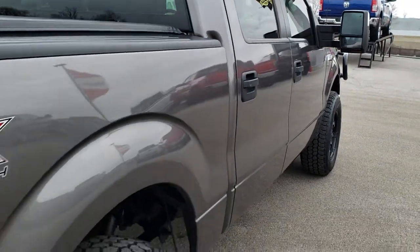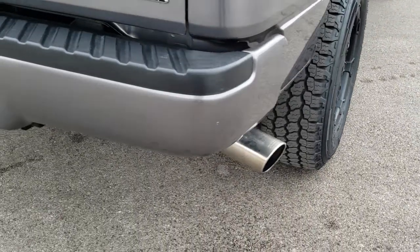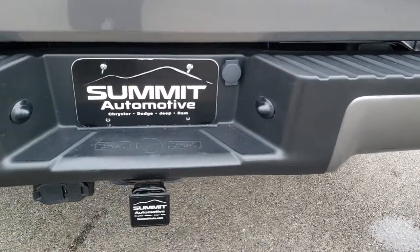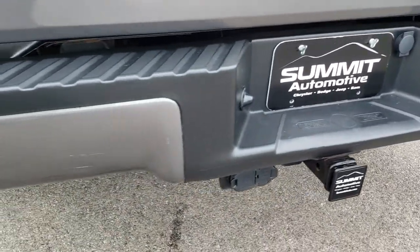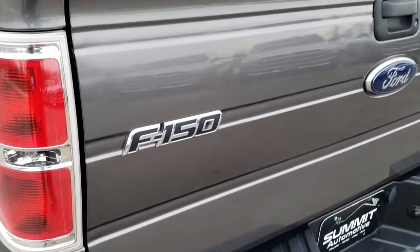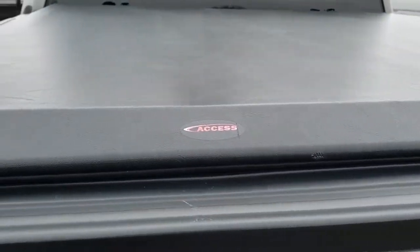Coming around to the back, it has a chrome-tipped exhaust. It has the full towing package which includes the receiver hitch, four-pin and seven-pin wiring. The tailgate is nice and clean, and this one does have an Access soft tonneau cover.